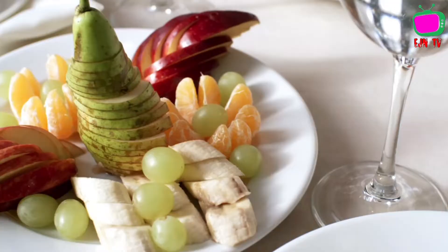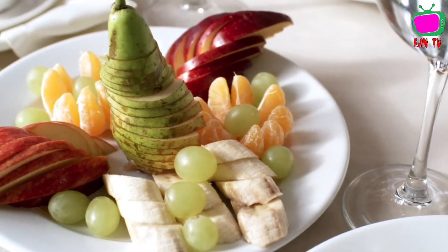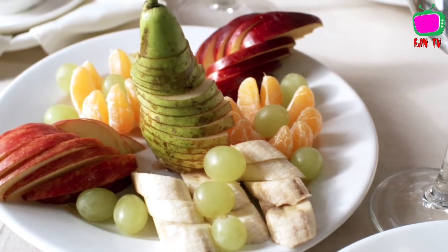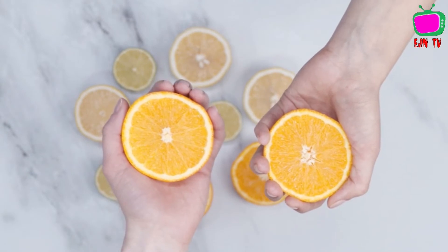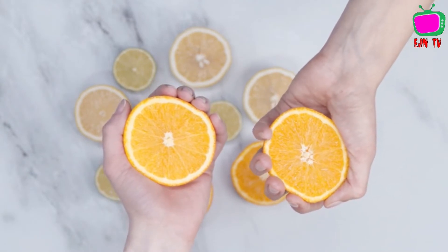Another category is foods which contain vitamin C. For example, you can take oranges, lemon, mangoes, or watermelon. All those foods, when you eat them, are going to increase your appetite. Those are some of the foods which are helpful if you have lost your appetite and if you are sick.